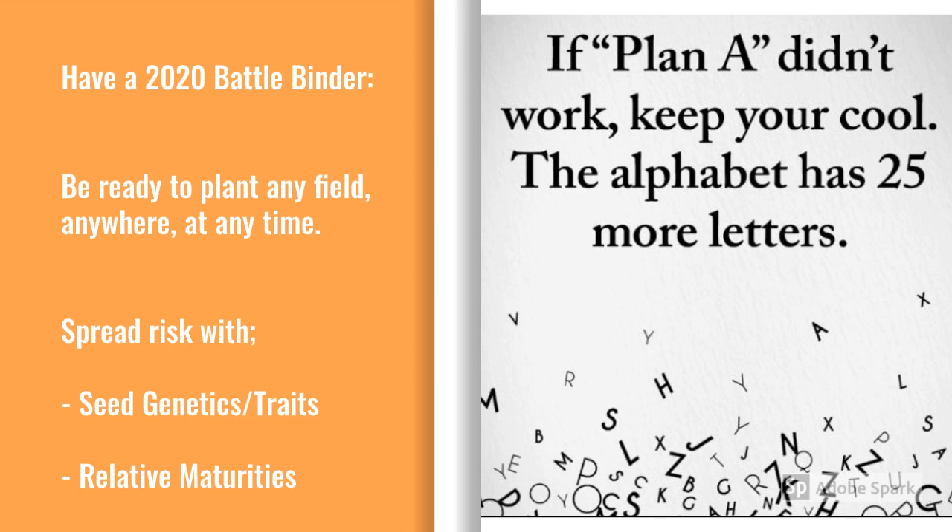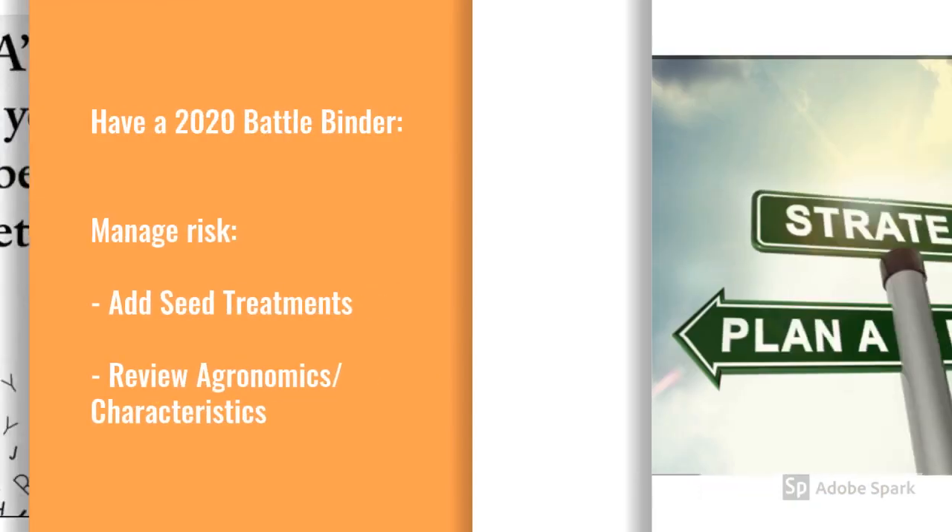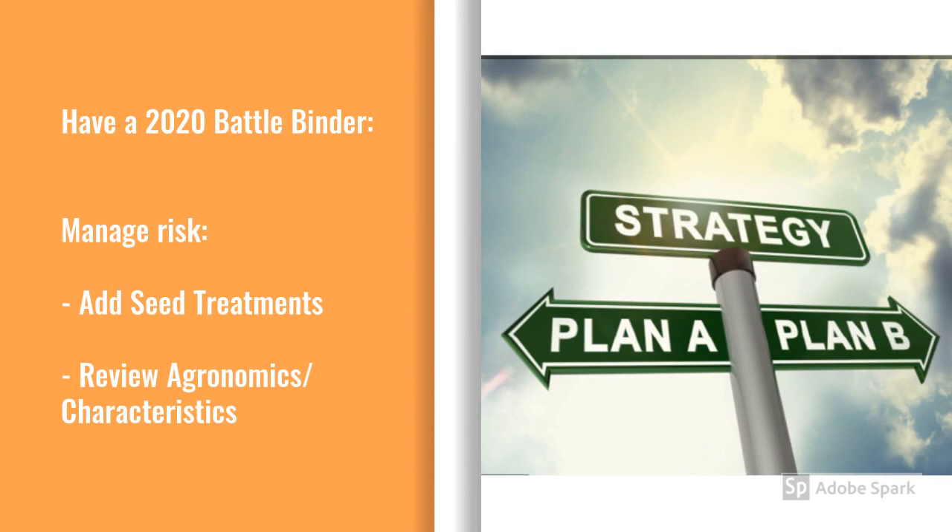One way to help manage risk is by planting new genetics alongside some of our proven performers. This helps test a new product's placement, showcases its agronomics, and its yield potential from our pipeline. Another thing we can do is to plant a wider window of relative maturities — this can help offset potential weather-related risks like greensnap in corn. Another thing to review in the battle binder is seed treatments. If you have a field that stays cooler or wetter longer, make sure that you're putting a product out there that has a high rate of an Acceleron seed treatment on it. Seed treatments are going to help your seed power through those cool wet conditions and promote more even emergence. And then review your product's agronomics — always, always, always review your agronomics.